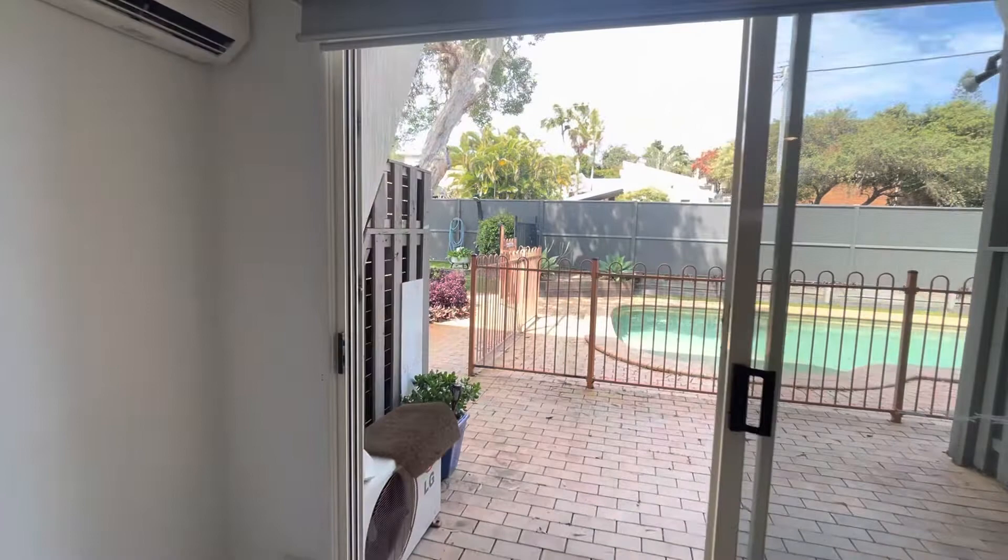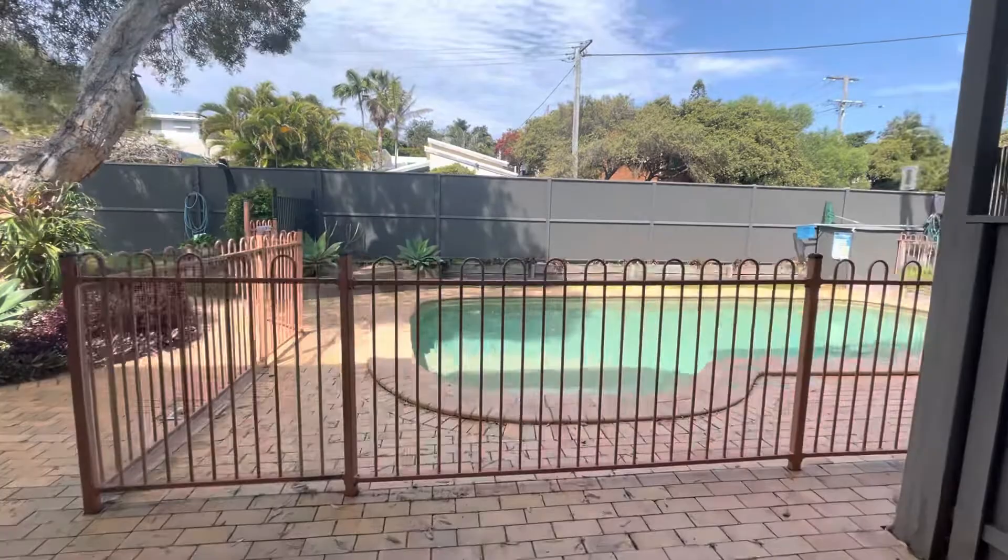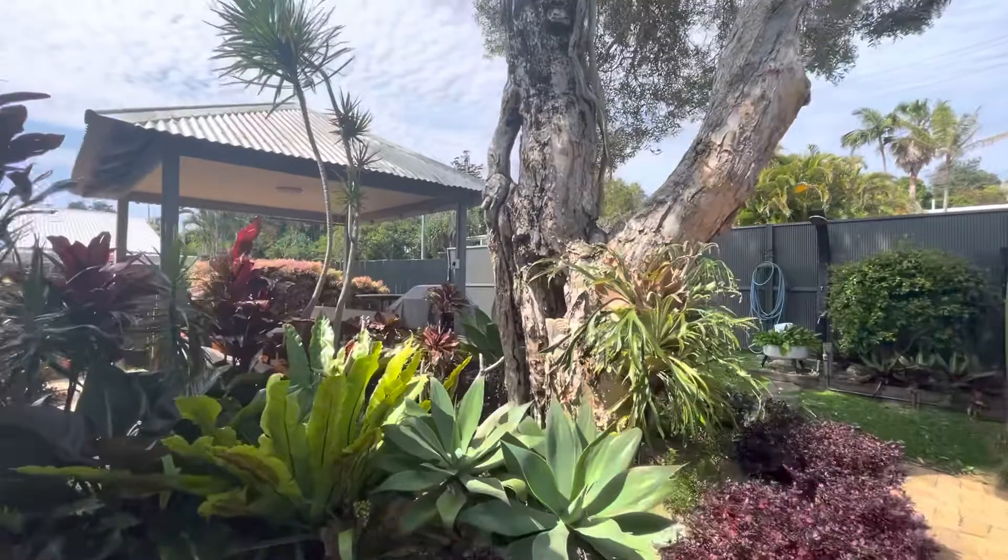Beautiful view of the shared pool there, looking very inviting today. You've also got this outdoor patio area here, and up to my right you can also see the communal barbecue area.